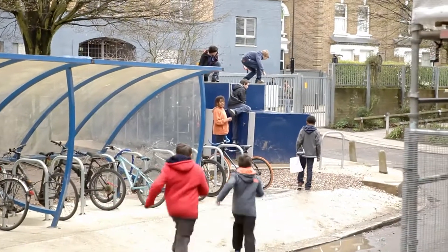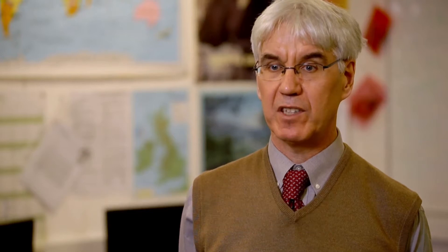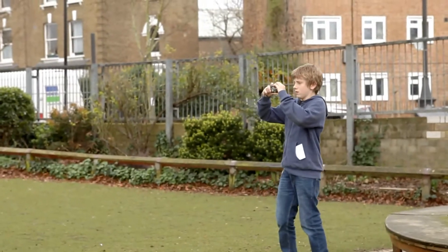We have, like all other schools in London, real concerns about health issues, particularly obesity at the moment, so any active physical activity that we can encourage, we're keen to do.